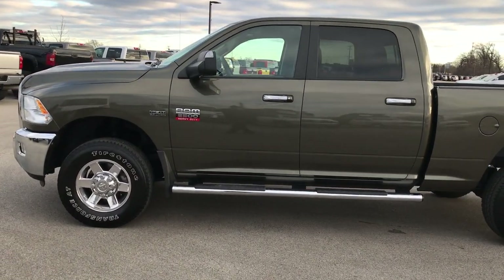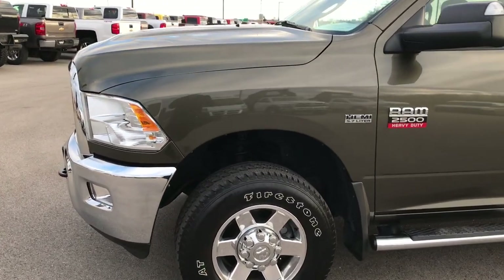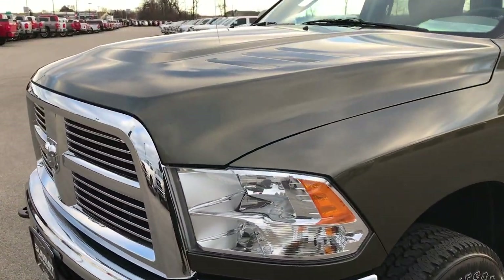This is stock number 8T3A. We are here at Summit Automotive in Fond du Lac, Wisconsin — your new and used heavy duty Ram headquarters.